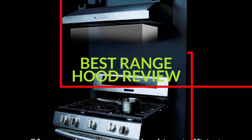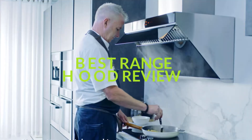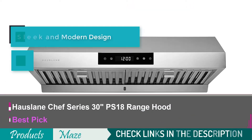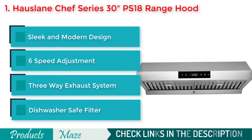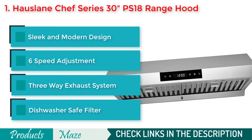We have reviewed the top 5 best range hoods. Starting our list with the House Lane Chef Series 30 inches PS18 Under Cabinet Range Hood. If you are looking for the best quality, versatile and most efficient range hood to use under cabinet, then this product from House Lane is what we recommend for you.